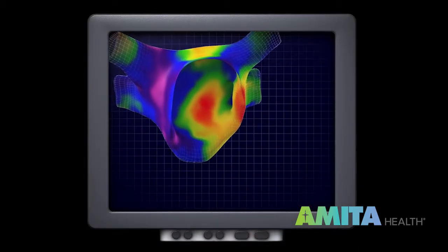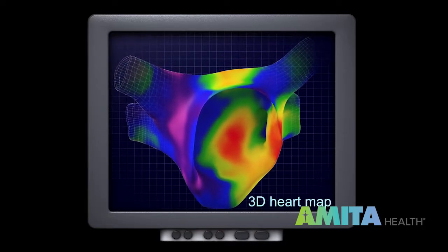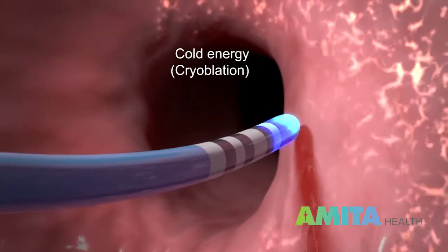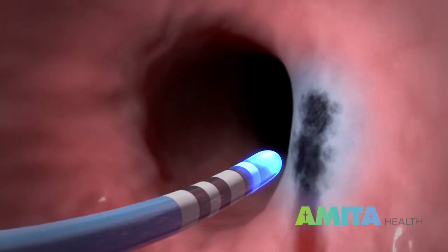It's as if — imagine there is a metal object in the room and I have a metal detector. I go around and it starts beeping, showing me where it's coming from on the mapping system. Then I'm able to go and target that spot with catheter ablation — I go and burn or freeze that area.